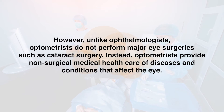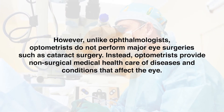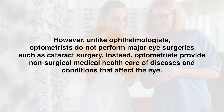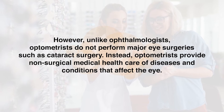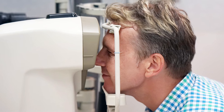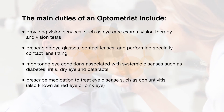However, unlike ophthalmologists, optometrists do not perform major eye surgeries such as cataract surgery. Instead, optometrists provide non-surgical medical health care of diseases and conditions that affect the eye. In some states, optometrists are also able to perform laser procedures and other minor ocular surgical procedures, although this is not common. The main duties of an optometrist include providing vision services,